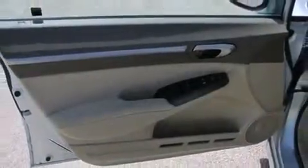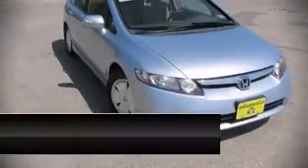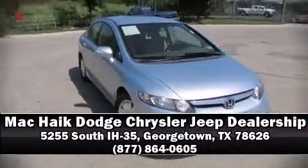ABS brakes and brake assist technology provide extra pressure when applying the brakes. A Carfax history report indicates just one previous owner. Our team is professional and we offer a no-pressure environment — stop in and take a test drive.